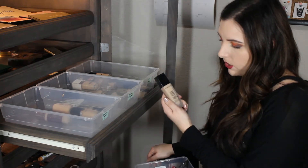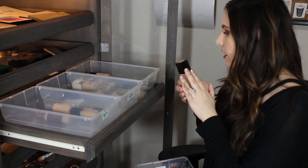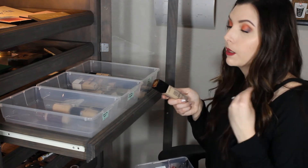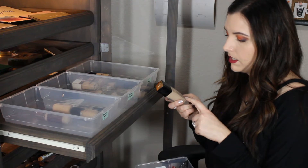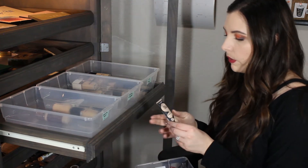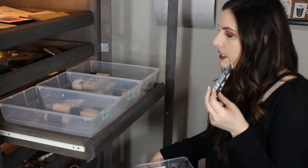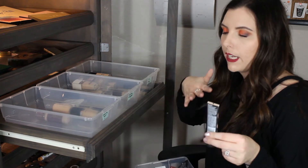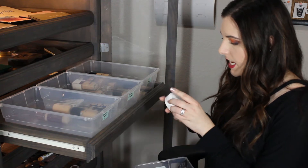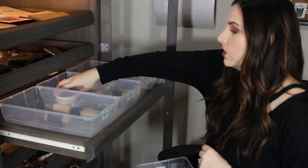Next is the Lancome Tint Idol Ultra Wear Foundation. I'm gonna put this in the love it pile because I really do like this foundation. I think it lasts a good amount of time on my skin and it is pretty transfer resistant. Next is another Revlon Color Stay Full Cover Foundation - I'm gonna try this out more because it's one of the ones that kind of sunk to the bottom of my collection. Haven't used it since I did a video on it. Next is the Laneige BB cushion - I'm gonna put this in the need to try more.